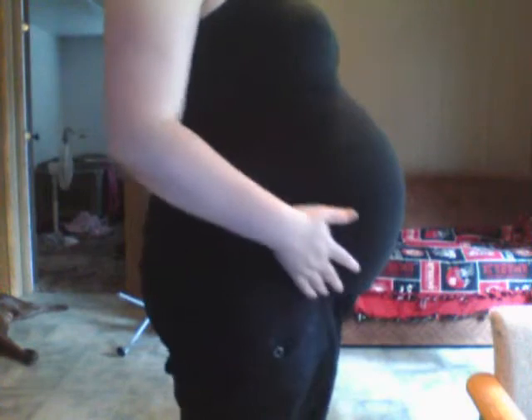This is with clothes on. This is 37 weeks to the day. It looks a lot rounder than it is and you'll see what I mean in a minute.